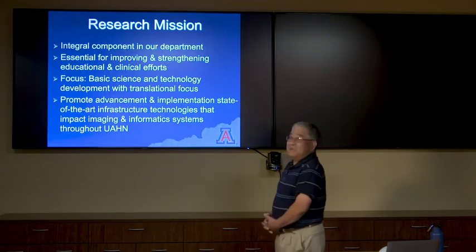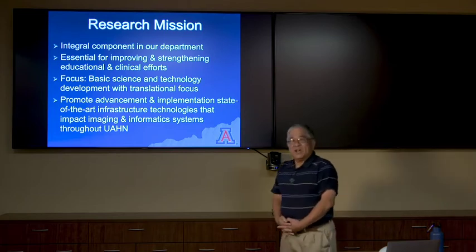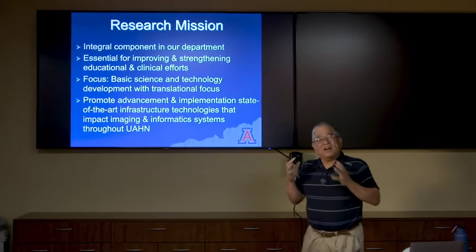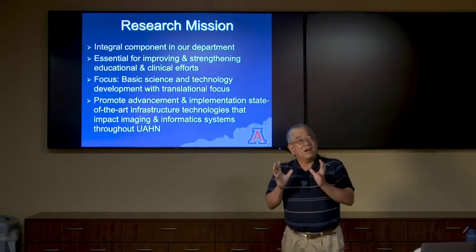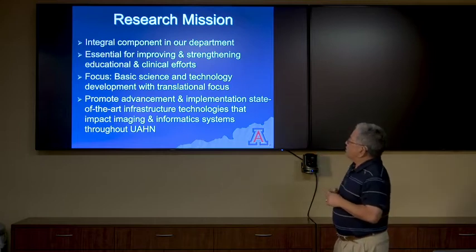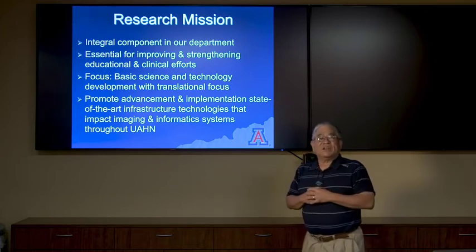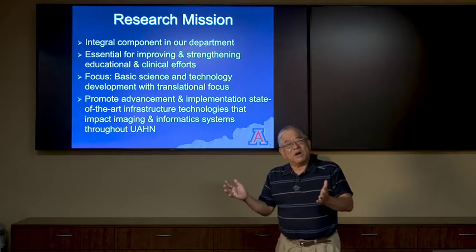Let's get into our research mission here at the university in the medical imaging department. We feel we are an integral component, and one of the things that separates us from other departments is that we are multidisciplinary. We are clinicians, we are researchers, and some are hybrids — clinician researchers — which might be a very attractive point for you. All of us in our medical imaging department also have adjunct appointments in biomedical engineering, optical sciences, applied mathematics, and other departments on campus.